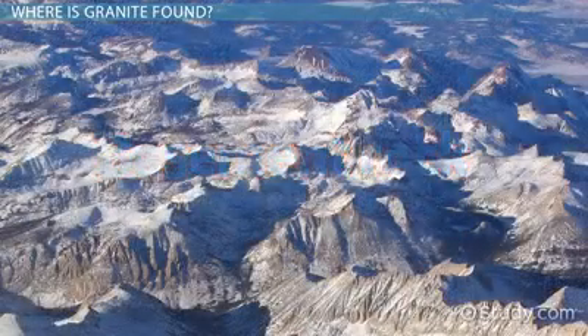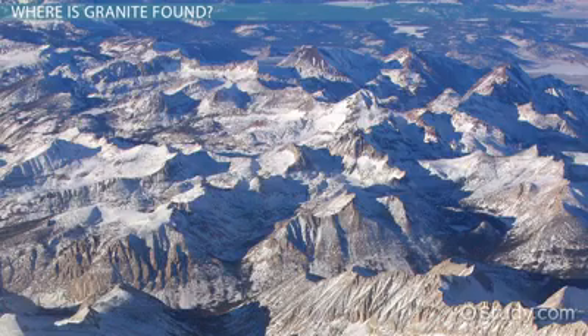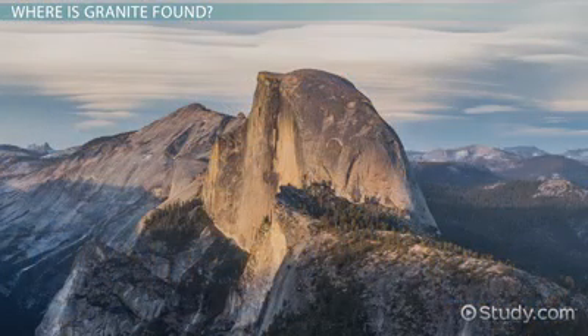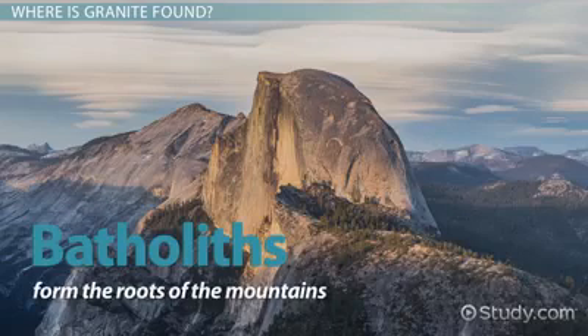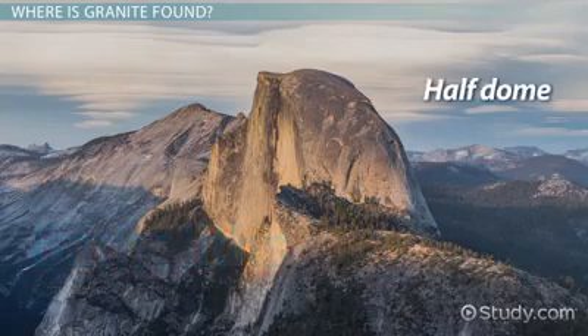In mountain ranges like the Sierra Nevada, Appalachians, and Rocky Mountains, granite is found in huge masses of rock called batholiths, which form the roots of the mountains. Half Dome and Pikes Peak are mountains sculpted from granite batholiths.